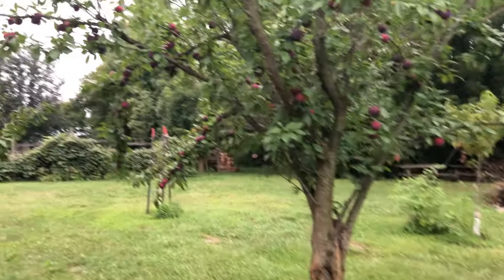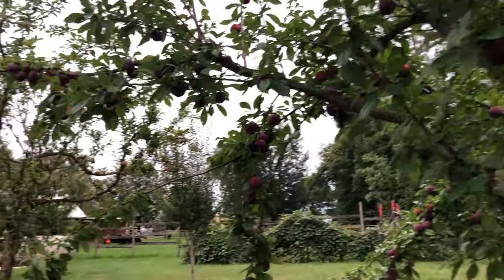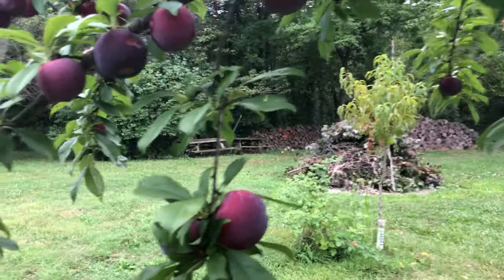There's the plum tree — the plums aren't quite done yet, they're getting there though. They're so pretty! What a pretty tree — look at all the plums on this!